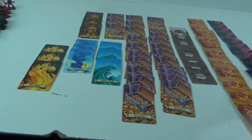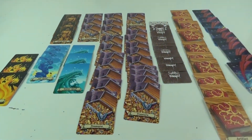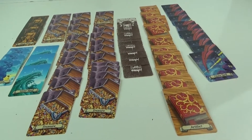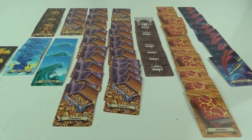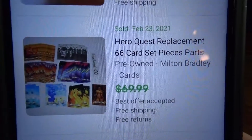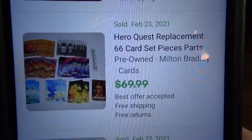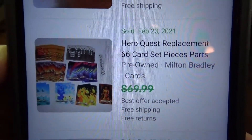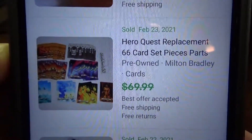It's about 12:10 and I'm getting a couple of things photographed. I wasn't sure if I had a complete set here, but some of the cards got stuck together and there is a complete set of 66 cards. Looks like somebody took a best offer — originally $70, not sure how much less they took. But I would take less — if I get $50 for it I'd be happy. I only paid $3 for the whole thing.